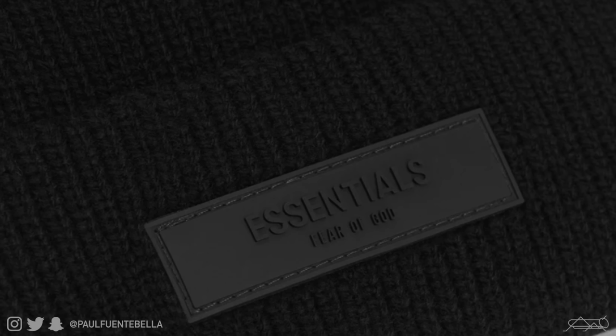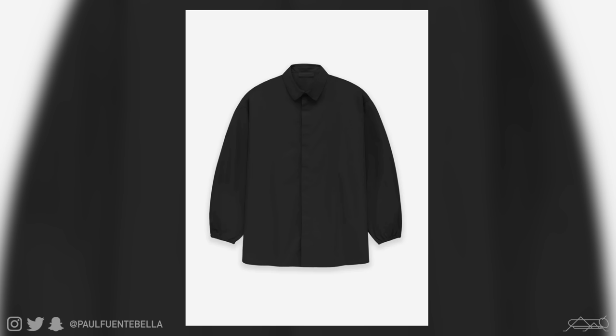It doesn't happen often, but we're now being offered an Essentials beanie — very simple, very subtle, minimalist branding, and easy to wear with any style of outfit. At $30 it's not a bad price, so go ahead and pick it up — that is if you can, because they do sell out very quickly.